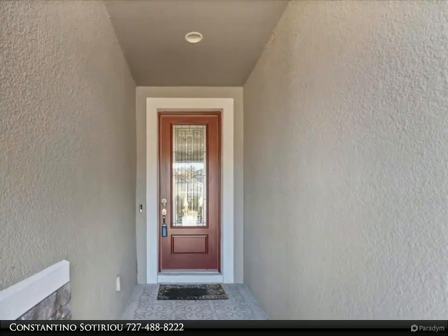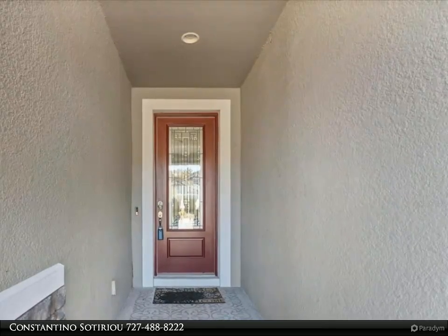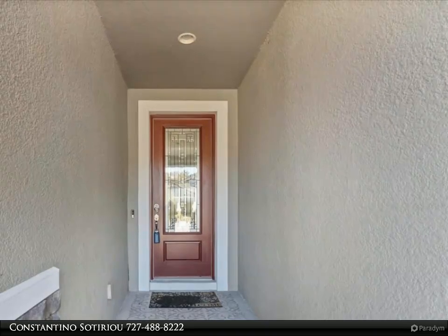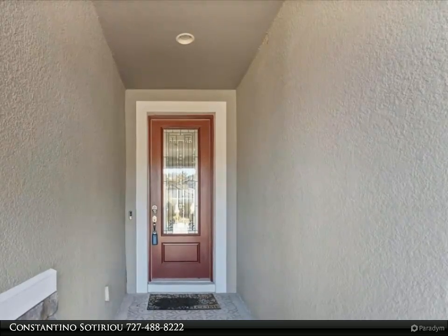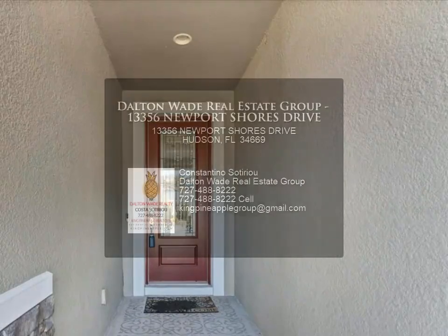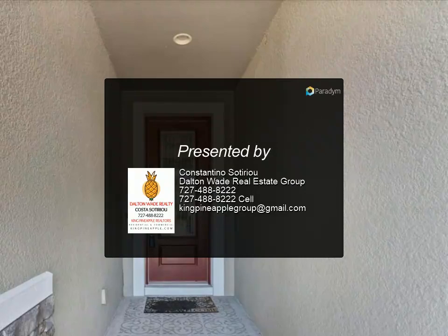The amenity center of Lakeside offers a fitness room with lockers and showers, billiard tables, a lounge area, a resort-style pool, a playground, tennis and pickleball courts, a basketball court, a picnic area with a fire pit, and a dock overlooking the water. If you want a spectacular neighborhood with resort amenities, then this is your future home.